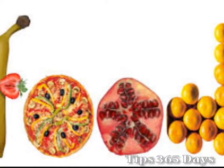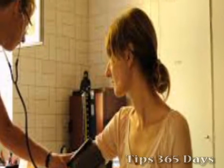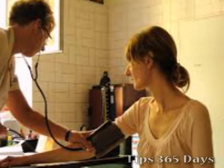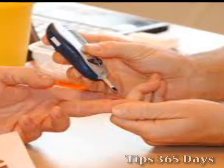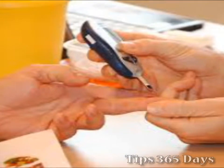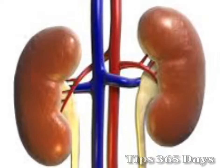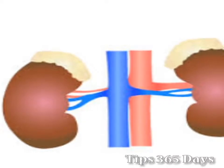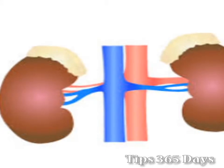What you eat and drink affects your health. Staying at a healthy weight and eating a balanced diet that is low in salt and fat can help you control your blood pressure. If you have diabetes, you can help control your blood sugar by carefully choosing what you eat and drink. Controlling high blood pressure and diabetes may help to prevent kidney disease from getting worse. A kidney friendly diet may also help to protect your kidneys from further damage.